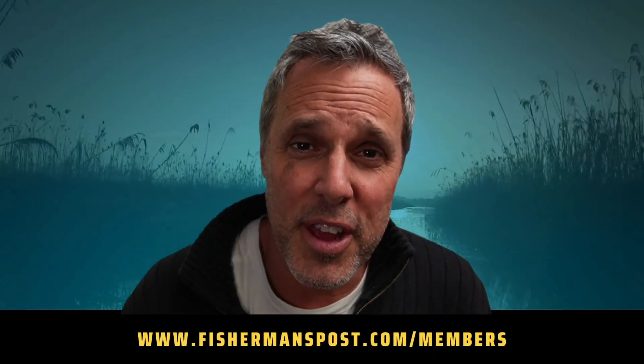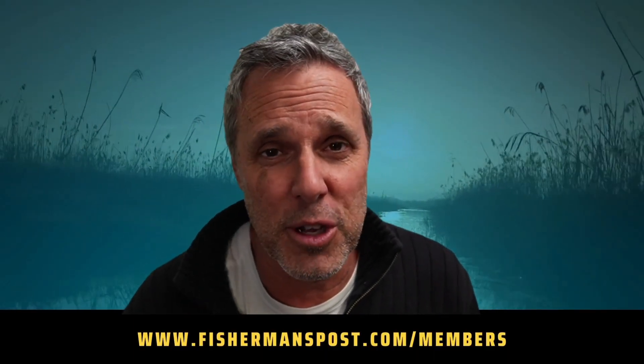There are a few small bluefish in the surf too. Further north around Hatteras on the beach, there's a decent sea mullet bite. This is Gary with Fisherman's Post.